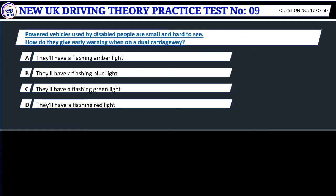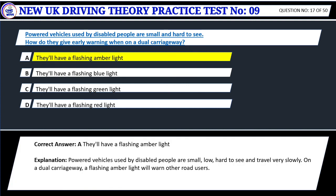Question 17. Powered vehicles used by disabled people are small and hard to see. How do they give early warning when on a dual carriageway? A. They'll have a flashing amber light. B. They'll have a flashing blue light. C. They'll have a flashing green light. D. They'll have a flashing red light. Correct answer: A. They'll have a flashing amber light. Powered vehicles used by disabled people are small, low, hard to see and travel very slowly. On a dual carriageway, a flashing amber light will warn other road users.